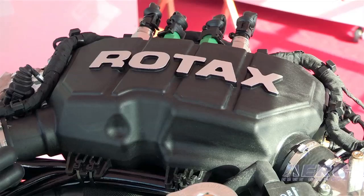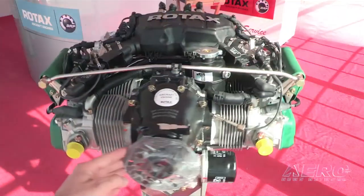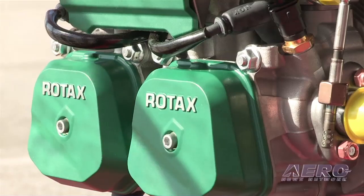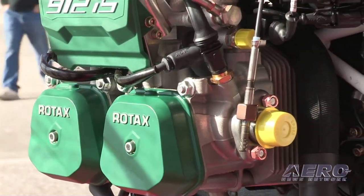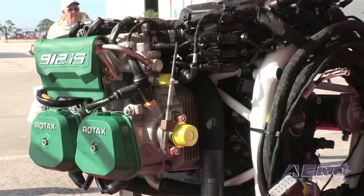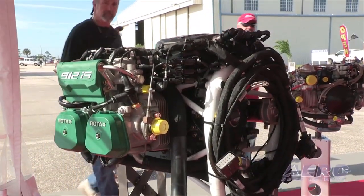Most of our distributors changed their orders over when we let them know that was available, and our customer base — we tend to have the top of the line customers and they all want what's new. Everyone has fuel injection in their cars and it's been a long time coming, but it's very nice to have it on the engine. As I understand it right now, you guys have equipped and are taking full advantage, at least as much as is possible right now, of ADS-B.